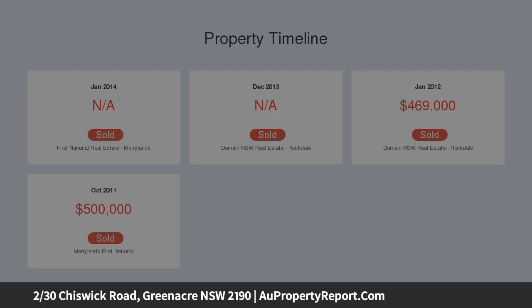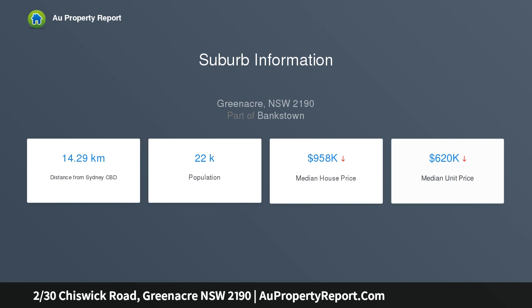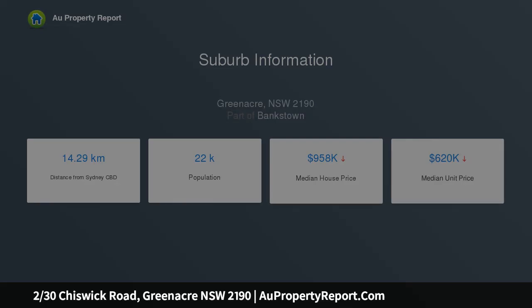This massive luxurious townhouse with builder's warranty is only 6 years old and located in Greenacre's most desirable location with no strata, and ticks all the boxes. Some standout features include: